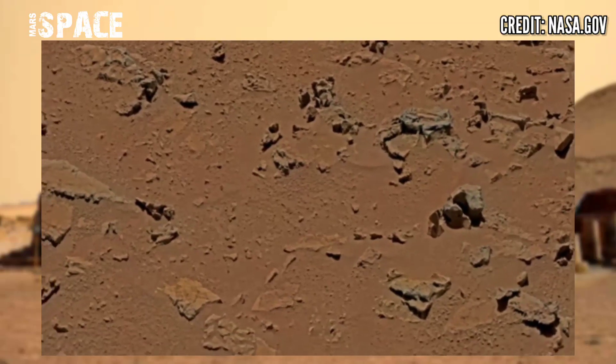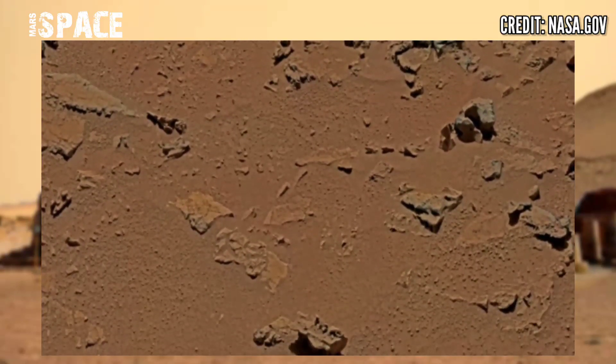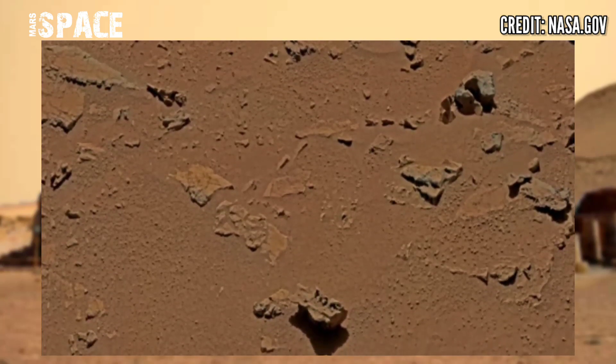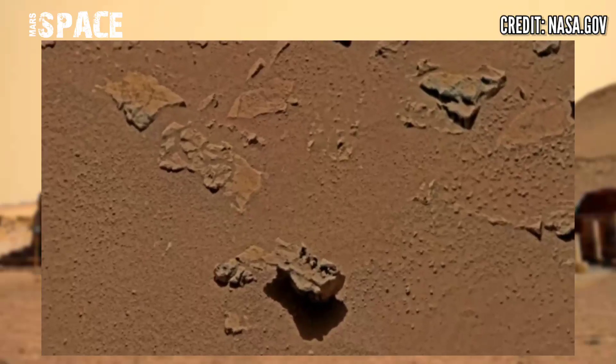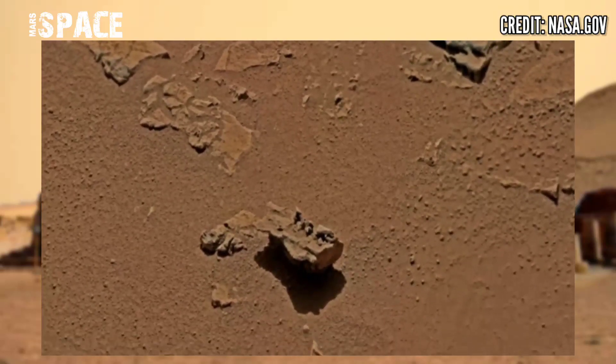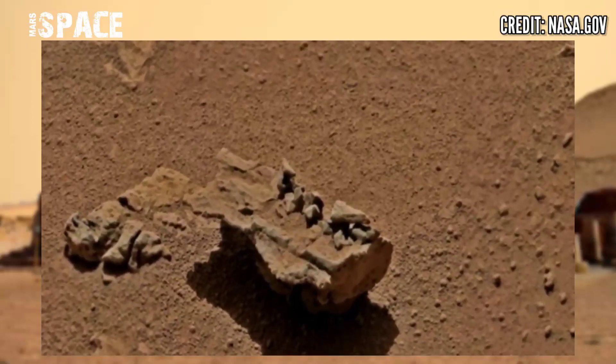This video of Mars was captured using the Mastcam-Z camera. Mastcam-Z captured this desert area — it is just desert, no signs of life. But the Mars rover is searching for signs of life science.